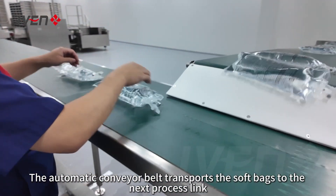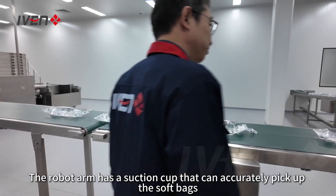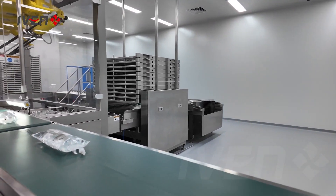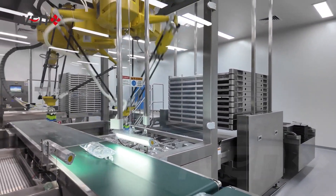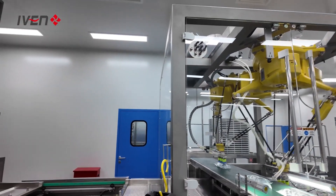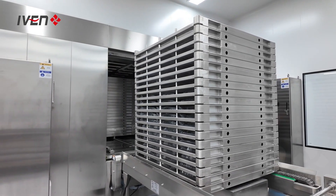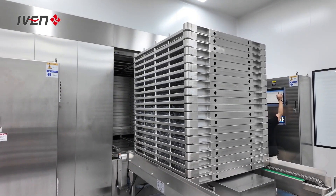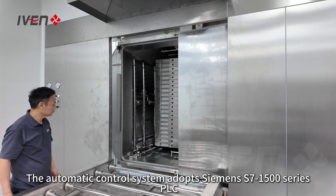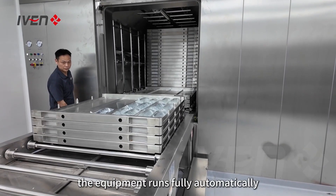The automatic conveyor belt transports the soft bags to the next process link. This is the bag loading robot — the robot arm has a suction cup that can accurately pick up the soft bags. The automatic control system adopts Siemens S7-1500 series PLC and industrial computer control, and the equipment runs fully automatically.